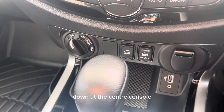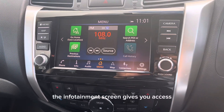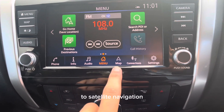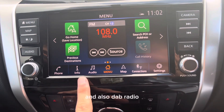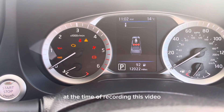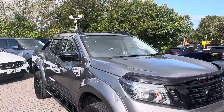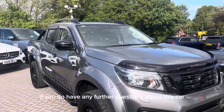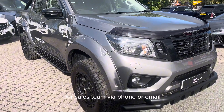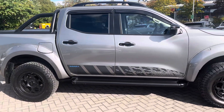Down at the center console it has a few adjustable driver's settings. The infotainment screen gives you access to satellite navigation, Bluetooth connection for your phone, and DAB radio. At the time of recording this video, the car has currently done 12,022 miles. If you have any further questions about this car, please do not hesitate to contact our sales team via phone or email. I've been Alex — thank you for watching.